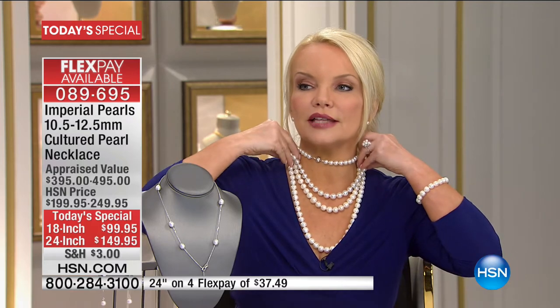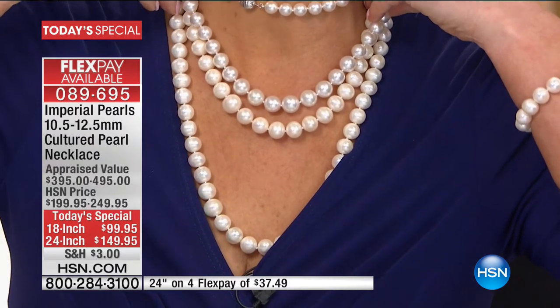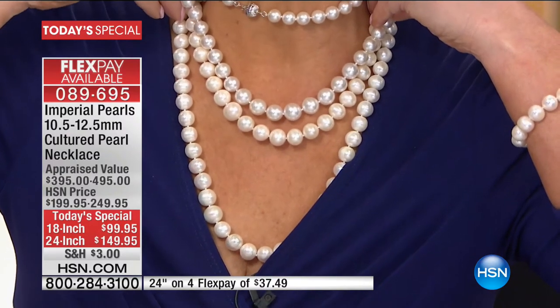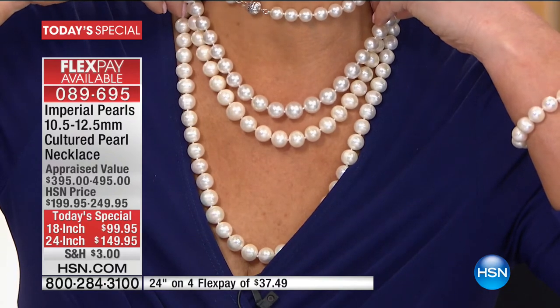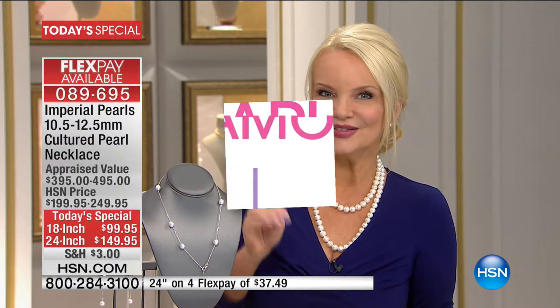These are $12,000 South Sea Pearls — and look at them beside our $99 strand. These are real pearls and can never be mass manufactured. This is your last presentation. I believe in the next 30 minutes we'll be calling these sold out with fewer than 400 total. I hope you give yourself the chance to see why 10.5 to 12.5 millimeter pearls — bigger is better in pearls — and then the quality, luster, hand knotting, and a strand that you will wear for a lifetime.